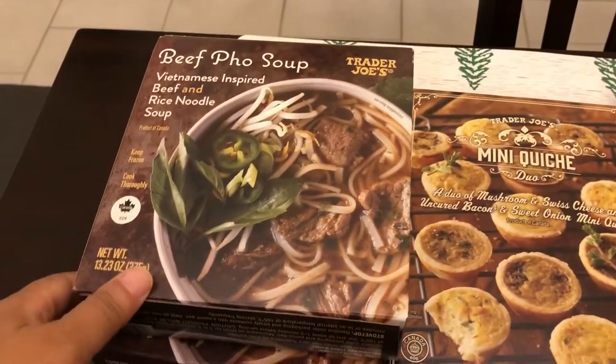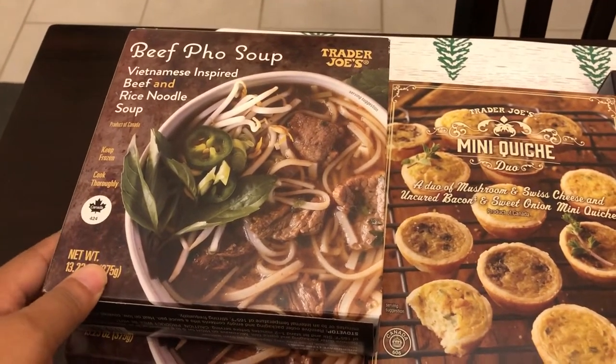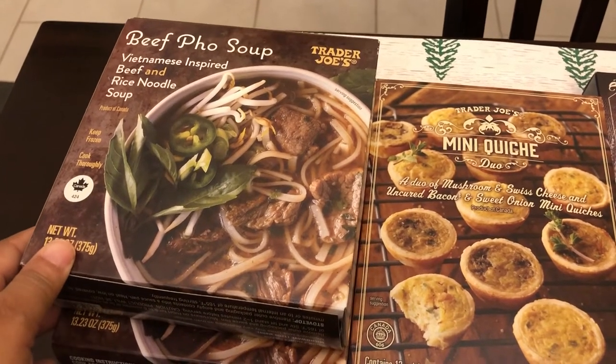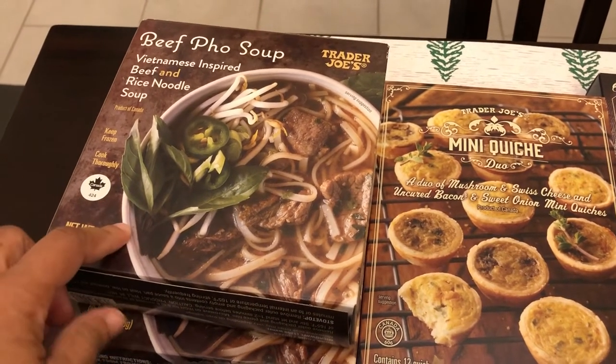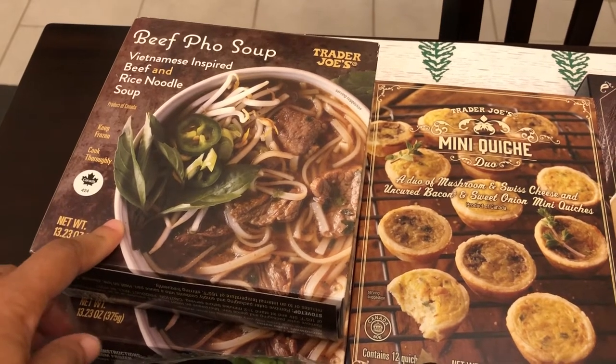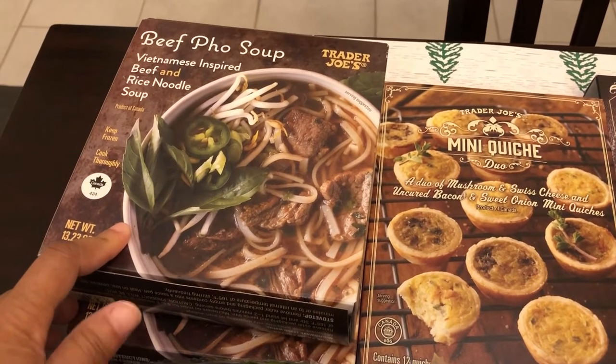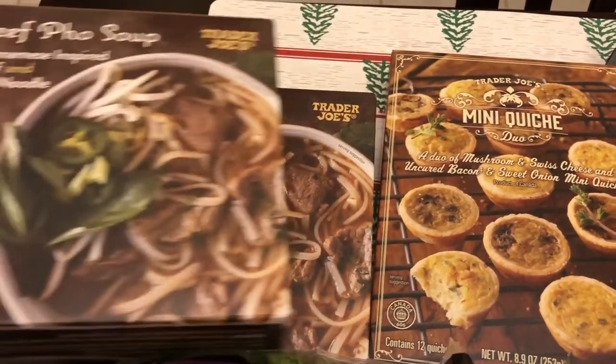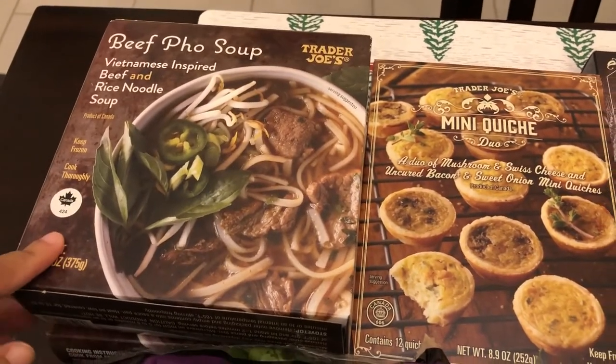The first thing I have to show you guys is this beef pho soup. I went to Trader Joe's last month in November and was looking for this and couldn't find it, so I was excited to find it tonight. Howard and I both like pho. This is a frozen soup, so I got two — one for me and one for Howard.